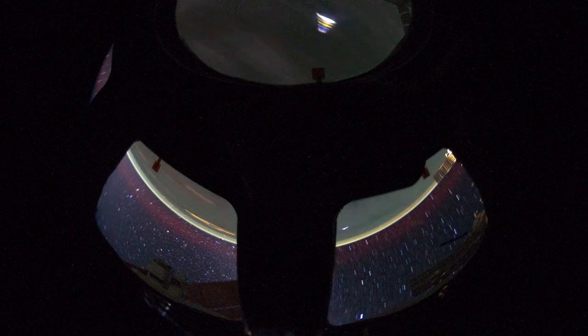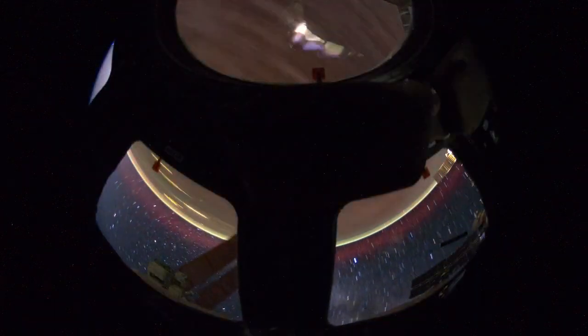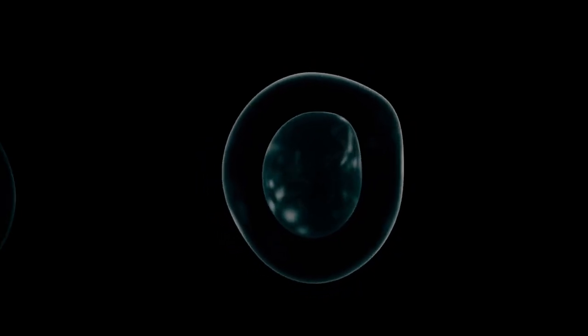The JWST offered a clear view of the ice planet and its rings. NASA scientists remarked that nothing like this has been seen since Voyager 2 became the first spacecraft to fly near Neptune in 1989.